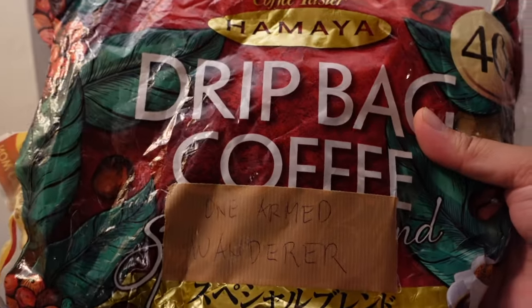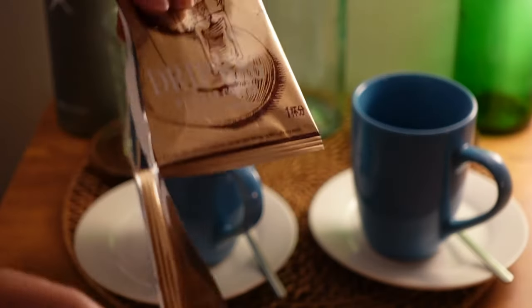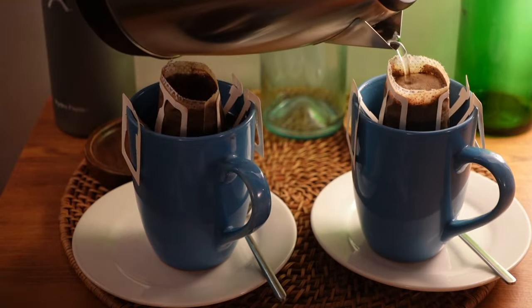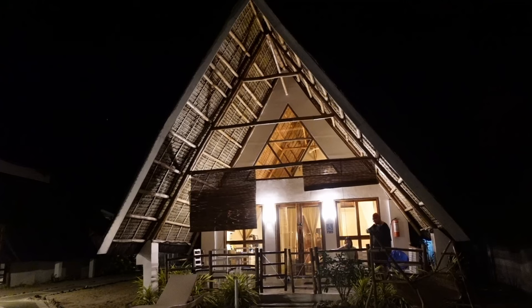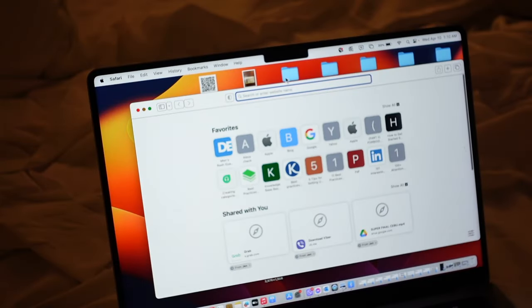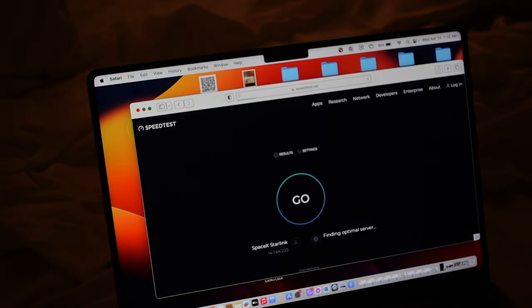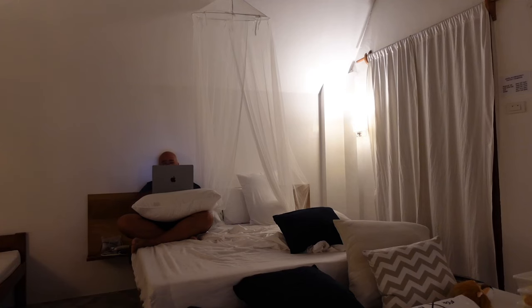Our coffee is courtesy of Ms. Penny from Japan — thank you so much! And if you're wondering whether they have internet here at Surya, yes, they have Wi-Fi. What's great is that they use Starlink as their ISP, so as you can see, the internet speed is very fast. You can definitely work here at Surya.